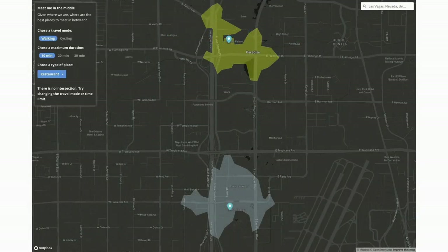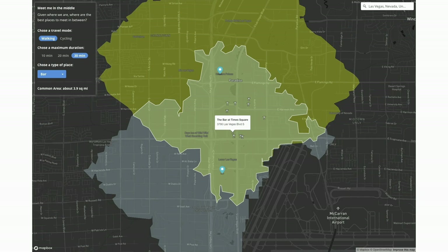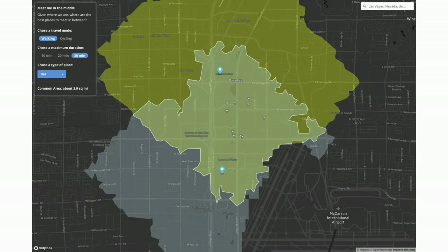Isochrones can be used to solve all kinds of problems, like the important age-old problem: where shall we meet for a drink? My teammate Brian made a cool demo called 'meet me in the middle.' I'm staying at the Mandalay, my friend is staying at Caesars, we're both trying to walk to a bar. We can use the Isochrones API to figure out the closest location equidistant to both of us and query data on bars, restaurants, and cafes to identify the most convenient spot. This is a fun example you can actually play around with by dragging different starting points to wherever you are.